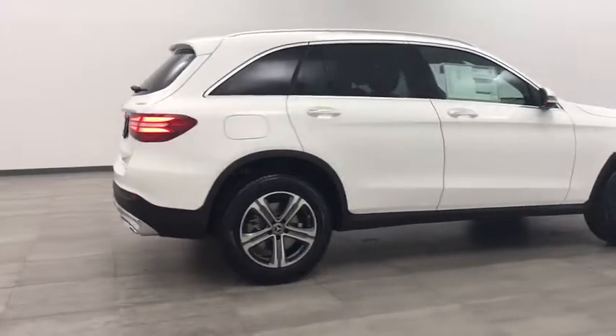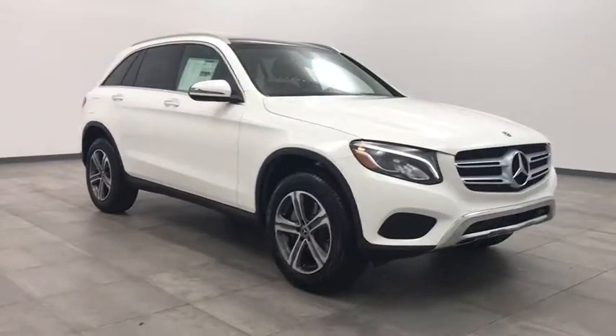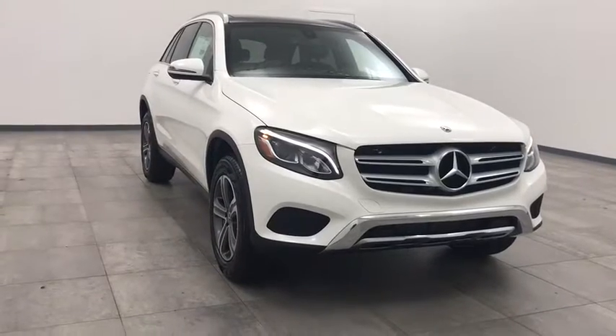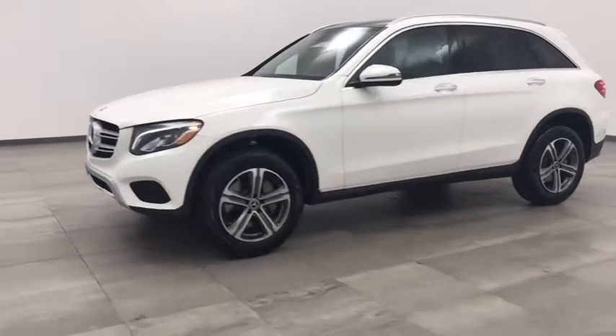Stop by and take a look at the 2019 Mercedes-Benz GLC. The Mercedes-Benz GLC sets the bar for the luxury SUV — a mid-size SUV that's all lean muscle and has a roomy new cabin full of style and substance. Here are some of this vehicle's great options.